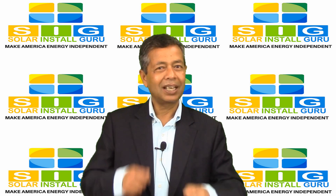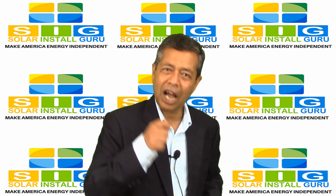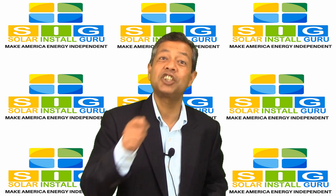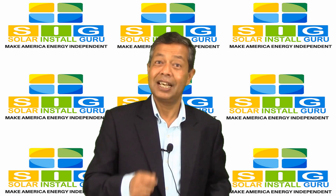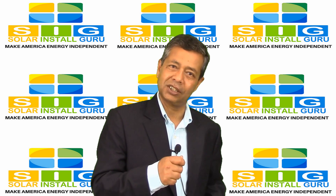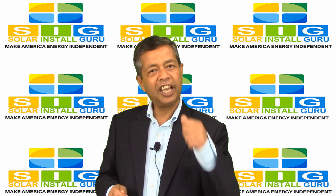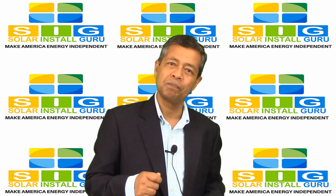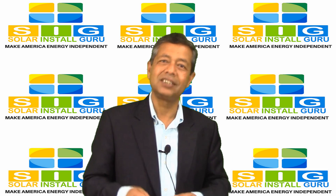This program lets homeowners like you borrow up to $25,000 for terms that range up to 20 years. The FHA always encourages homeowners interested in this program to take advantage of energy audits to seek out the most cost-effective improvements for their home. Since this is a loan,